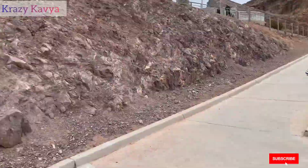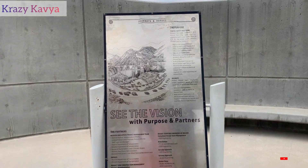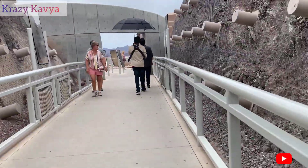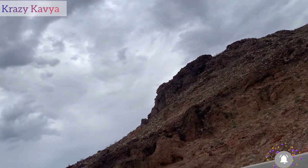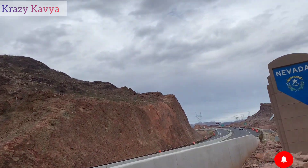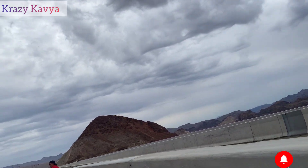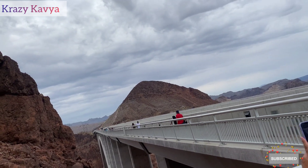This is one of the most beautiful views of Arizona and Las Vegas. Standing here at Hoover Dam, you can see the stunning scenery spanning both Arizona and Nevada.